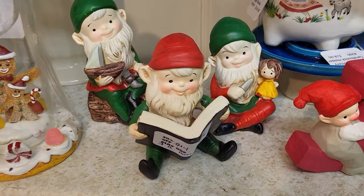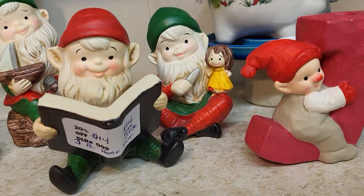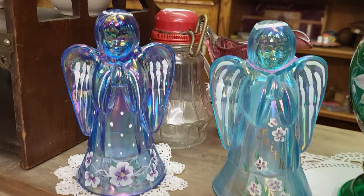Oh, you guys — Homco 'put it in your home' murder elf is there! That's the first one I have actually seen in person. They've got $14 with 20% off for the set.